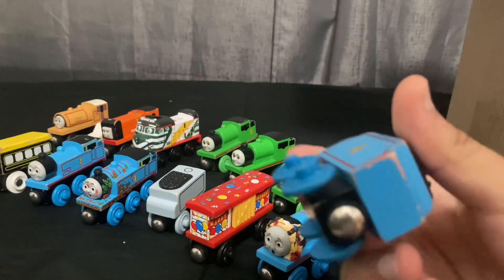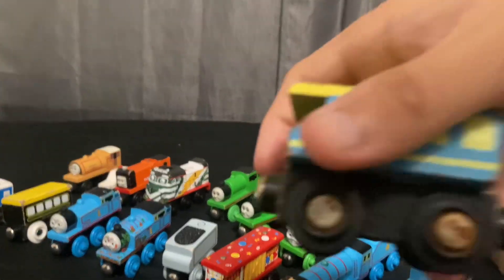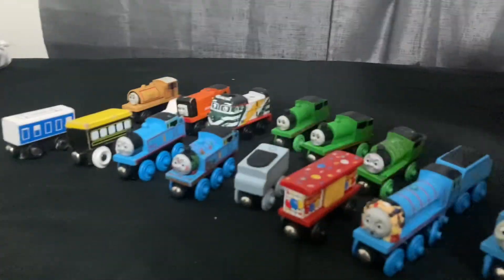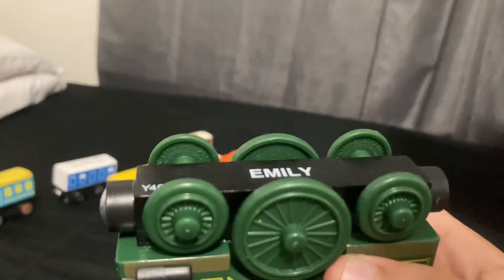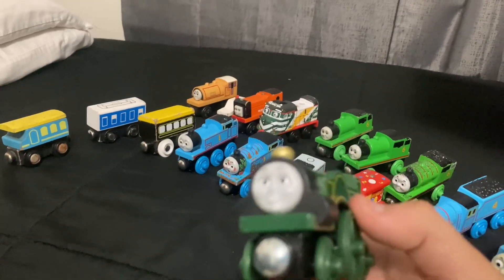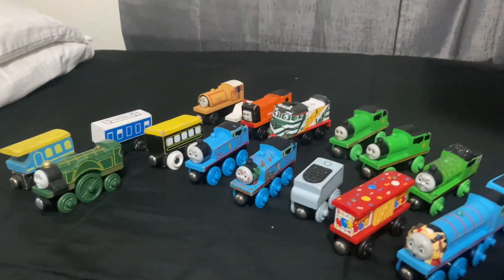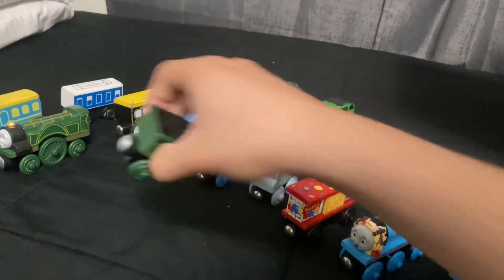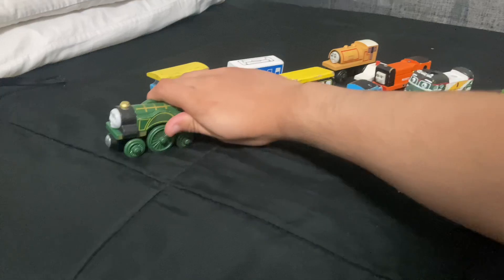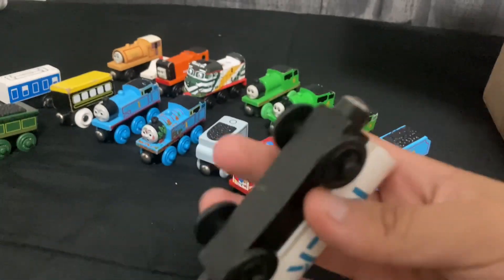Then we have another Gordon's Tender - don't know which one goes with the battery-operated Gordon. Then we have another passenger car. Then we have this caboose that's in really rough shape. And a 2012 Emily - you can see with the CGI face that it has, in really nice shape. Oh, we even got her tender too. This is the first CGI Emily I have because I already have the 2003 version.